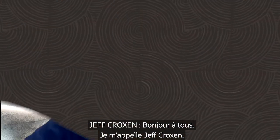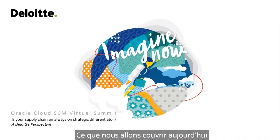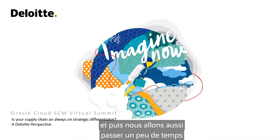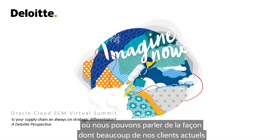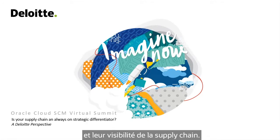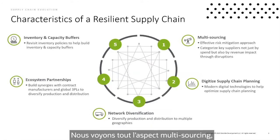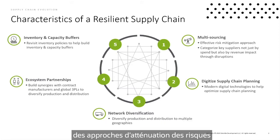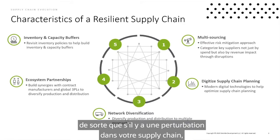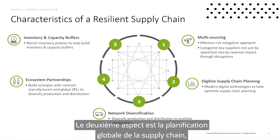Hi everybody. My name is Jeff Croxon. I'm a partner at Deloitte and I lead our Oracle supply chain cloud practice. Today we're going to cover what we're seeing in the marketplace around resilient supply chains, and also spend time talking about several case studies on how our clients are improving their supply chain collaboration, insights, and visibility. The first topic is five major characteristics of resilient supply chains. The first is multi-sourcing — having backup suppliers and risk mitigation approaches so that if there's disruption, you have alternate sourcing methods for raw materials, components, and products.